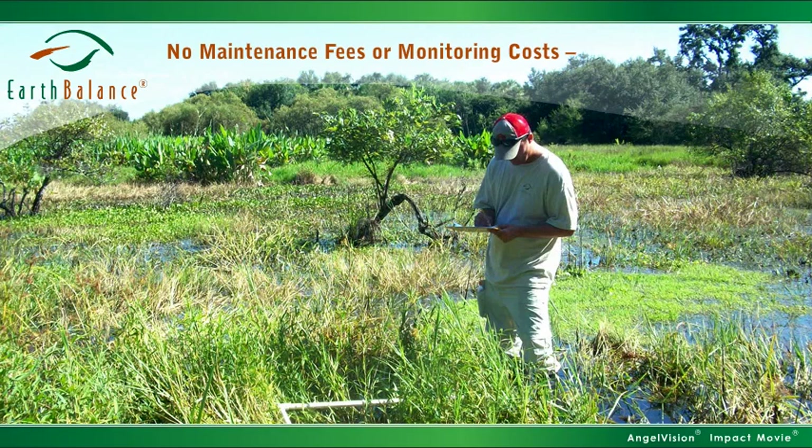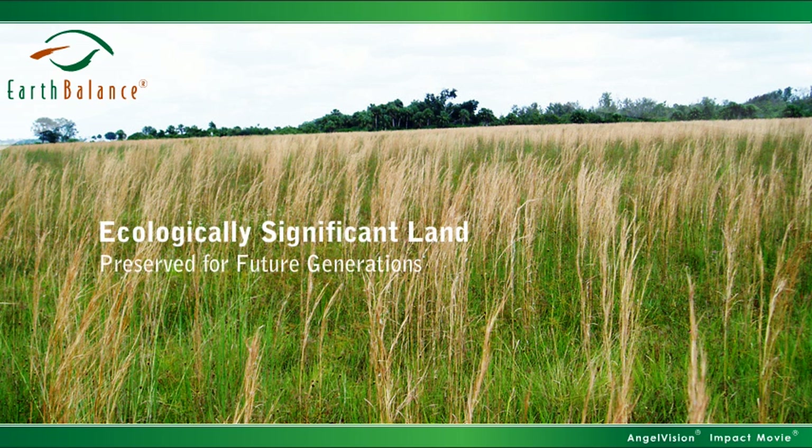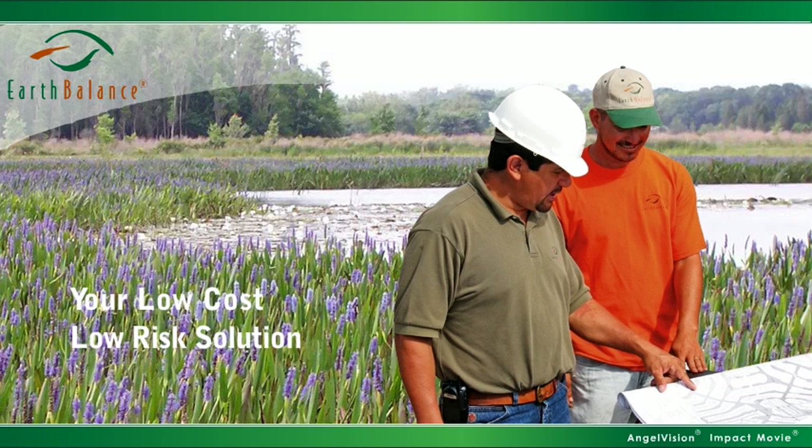There are no maintenance fees and no monitoring costs, ever. There's less paperwork for federal and state reviewers. And larger, contiguous tracts of ecologically significant land are preserved for future generations. It's no wonder mitigation banks are the preferred solution as stated in federal regulations. And in the event there are no bank credits available in your area, we have options that are still better than going it alone. When it comes to mitigating wetlands, mitigation credits from Earth Balance are your low-cost, low-risk solution.